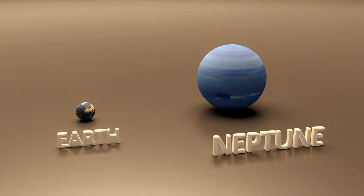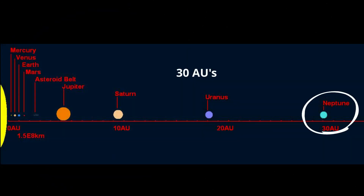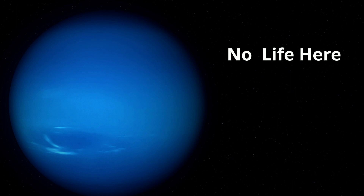Neptune is four times the size of the Earth. Its surface is mainly a dense, soupy mixture of water, methane, and ammonia that surrounds a small, dense, solid core. Its atmosphere is mainly hydrogen, helium, and around 1% methane. Neptune is 30 AUs from the sun, and no life has been detected on Neptune.